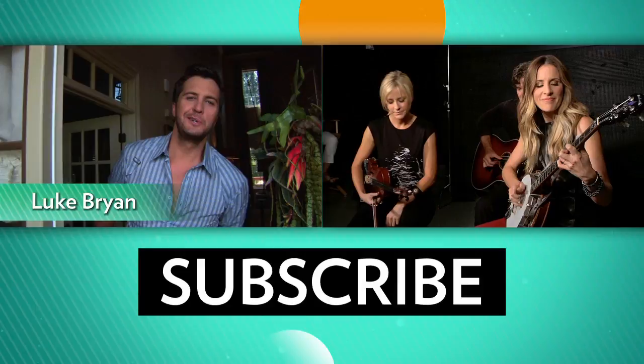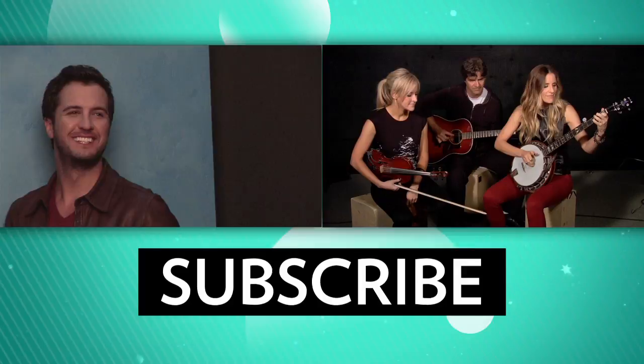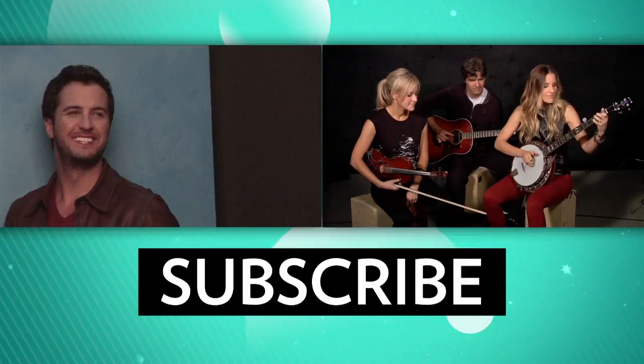Hey y'all, it's Luke here and welcome to my People Country cover sheet. Being me right now is just amazing. My life is truly everything I could have ever dreamed for it to be. I married the girl of my dreams. I have two beautiful...